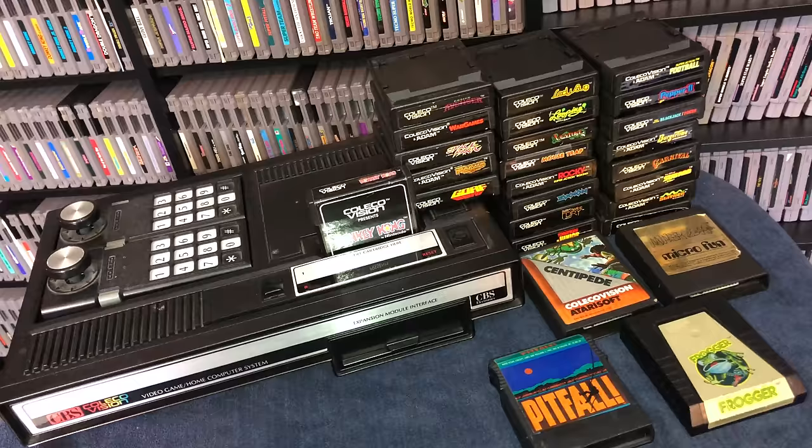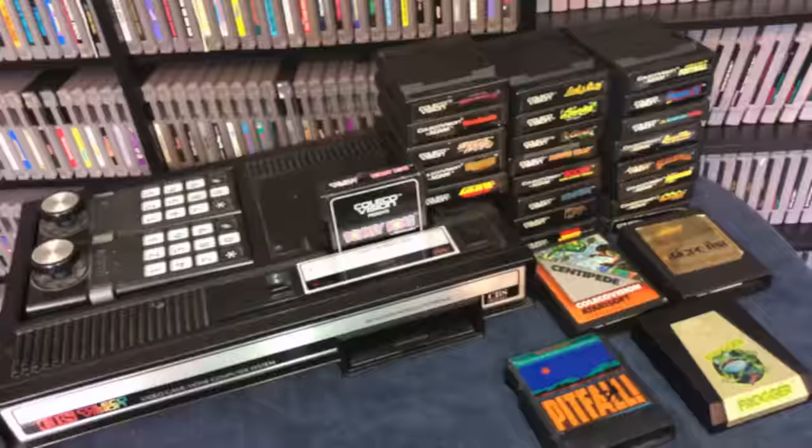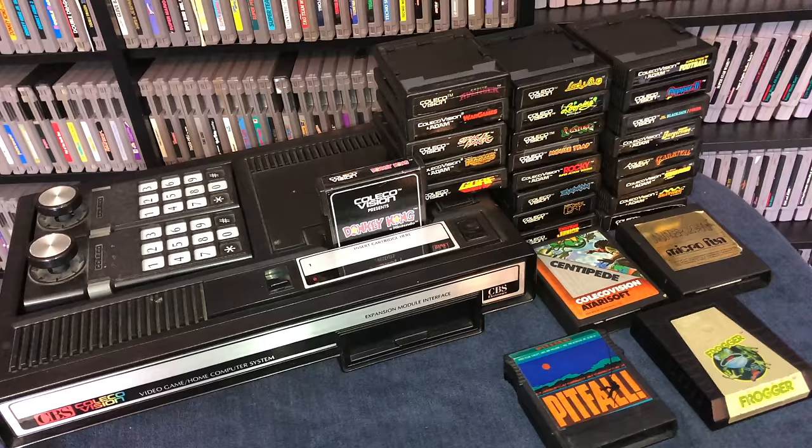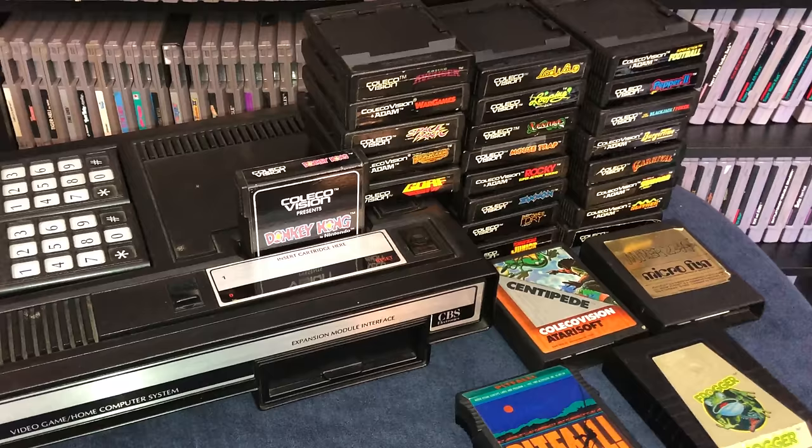One thing I should note is that I will not be including any games that were not made specifically for ColecoVision. Even though this system can play Atari 2600 games via an adapter — which in itself is crazy to think that a video game company came out with an accessory that lets you play their competitors' games — those games will not be included in this list. And here are the contenders for 10 essential games you should own for your ColecoVision.